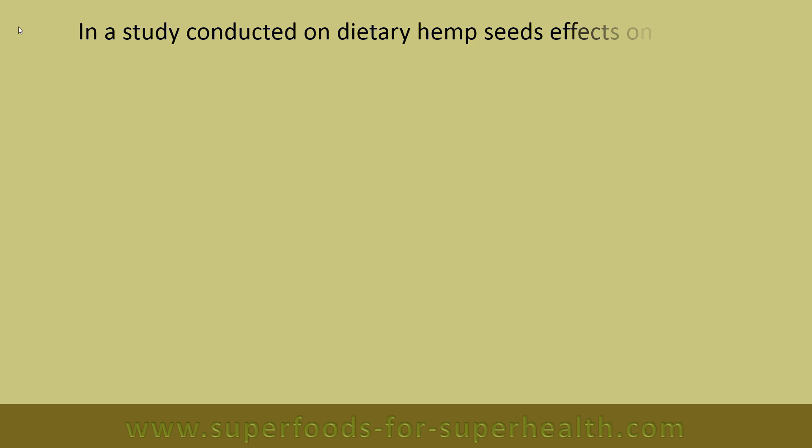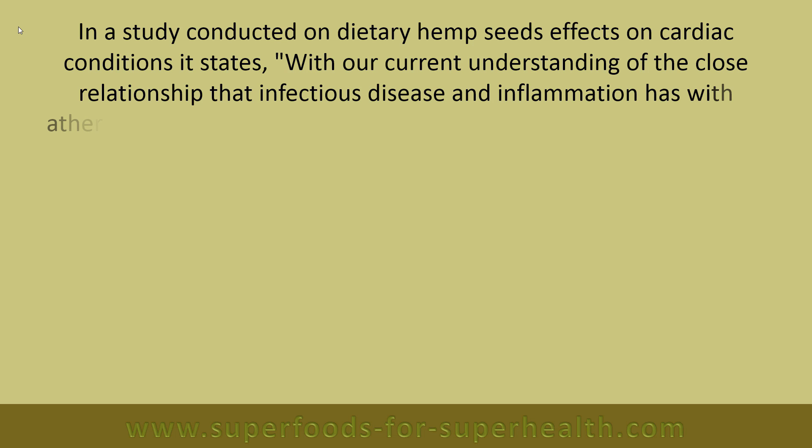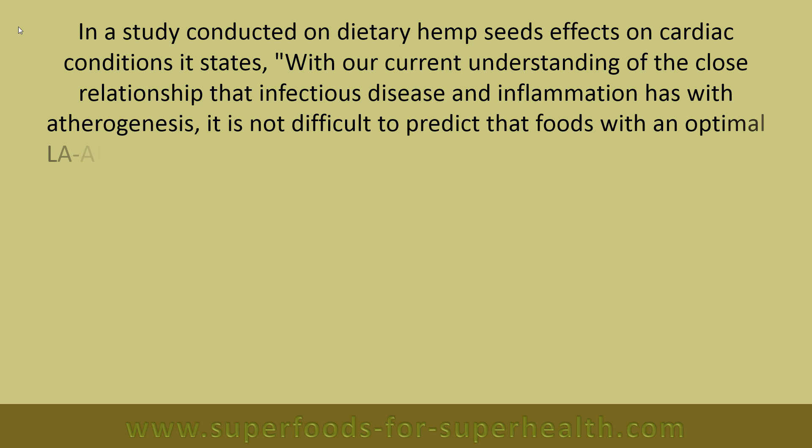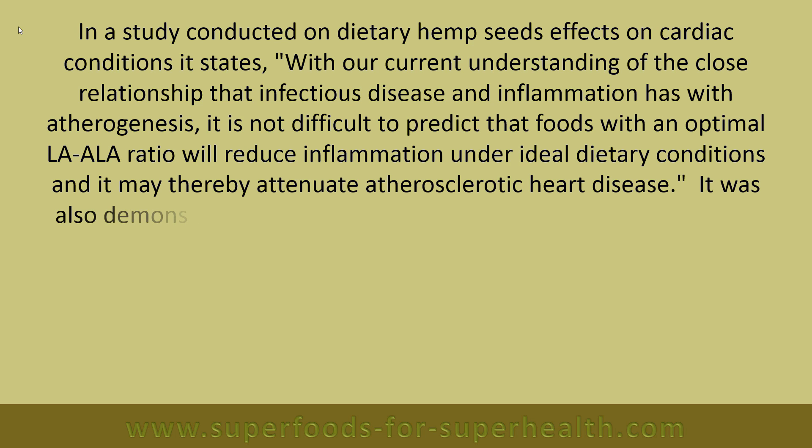In a study conducted on dietary hemp seeds' effects on cardiac conditions, it states: with our current understanding of the close relationship that infectious disease and inflammation has with atherogenesis, it is not difficult to predict that foods with an optimal LA-to-ALA ratio will reduce inflammation under ideal dietary conditions, and may thereby attenuate atherosclerotic heart disease.